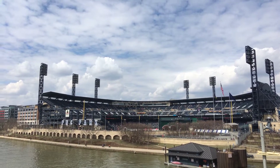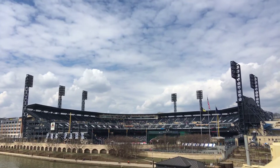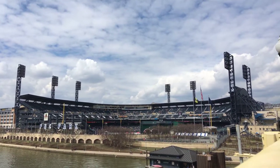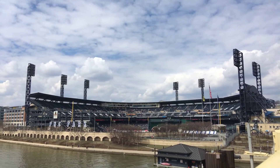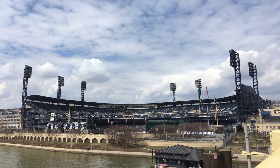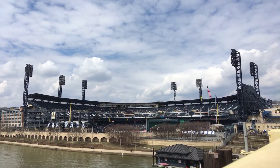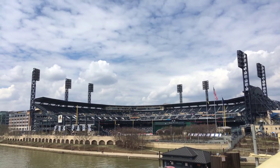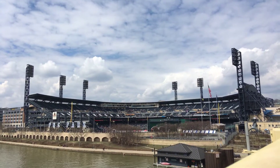Hello everyone. It's AJC Magic TV and we are videoing around PNC Park, home of the Pittsburgh Pirates in Pittsburgh, Pennsylvania. Today is a Saturday game day against the Cincinnati Reds against the Pittsburgh Pirates.